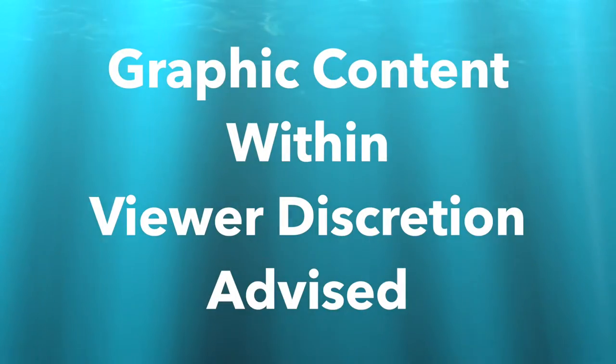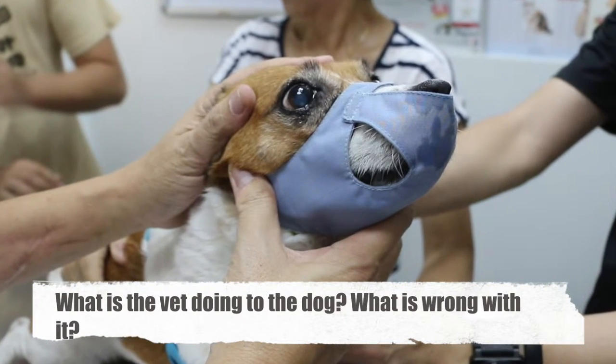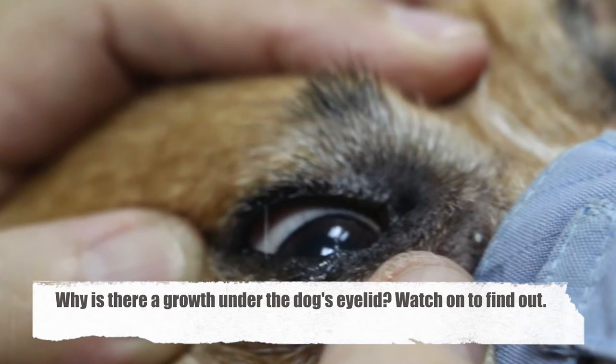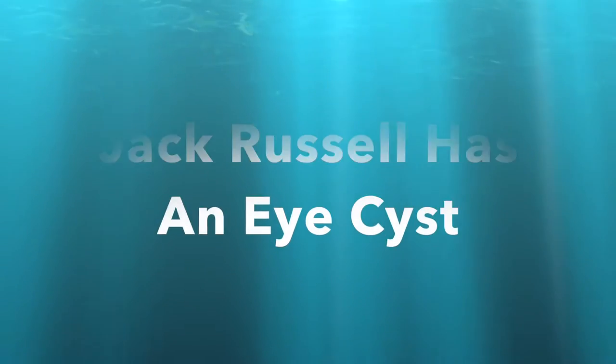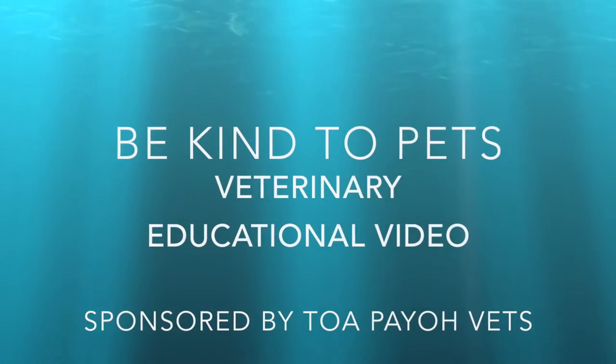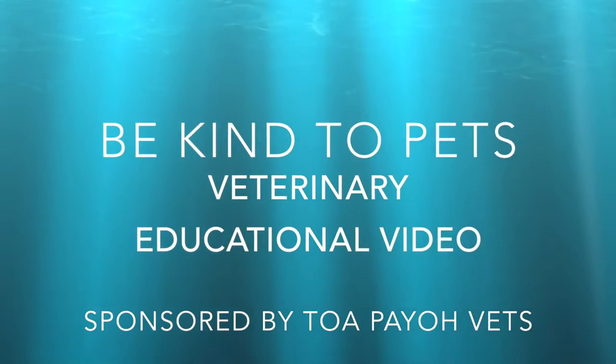Graphic content within. Viewer discretion is advised. What is the vet doing to the dog? What is wrong with it? Why is there a growth under the dog's eyelid? Jack Russell has an eye cyst. This is a Be Kind to Pets veterinary educational video sponsored by Topio Vets.